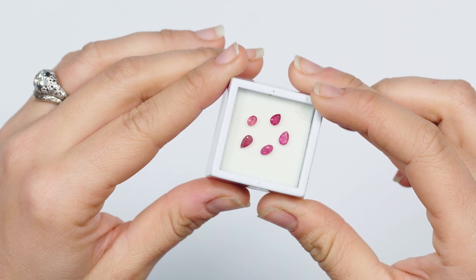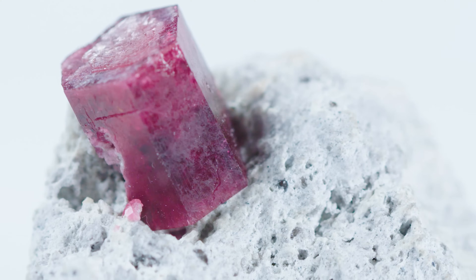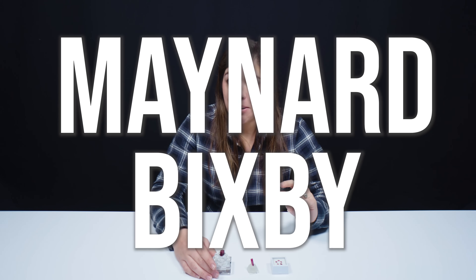I didn't know that. I have now been informed Utah is the beehive state. So we've got a faceted red beryl, a single crystal of red beryl, and a very nice red beryl in matrix. It's actually a little bit doubly terminated, so that's pretty nice. Red beryl was discovered in 1904 by Maynard Bixby. They're found at Maynard's Mine in the Thomas Range in Utah.